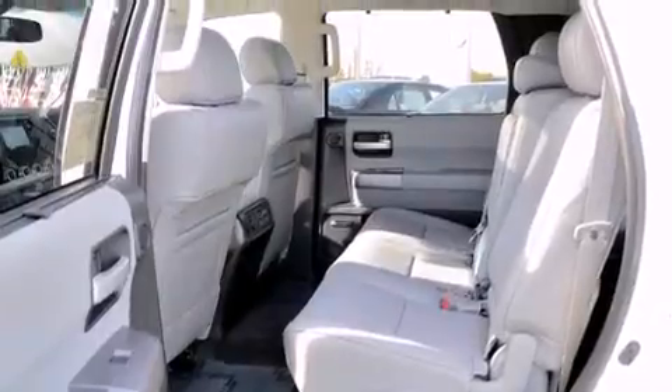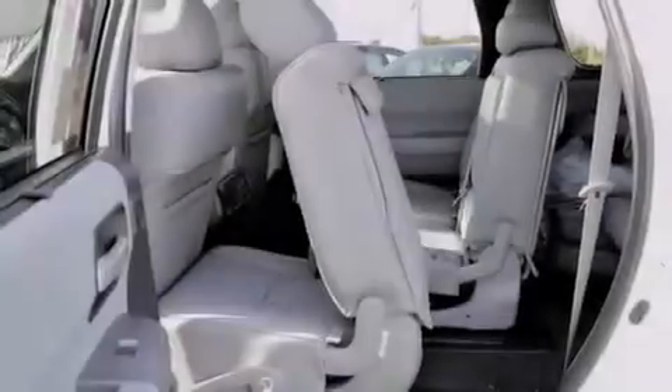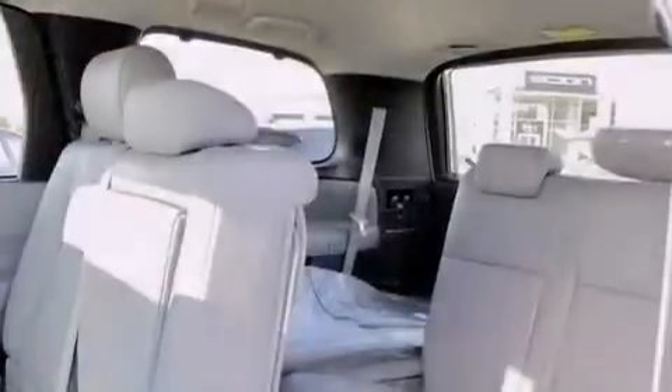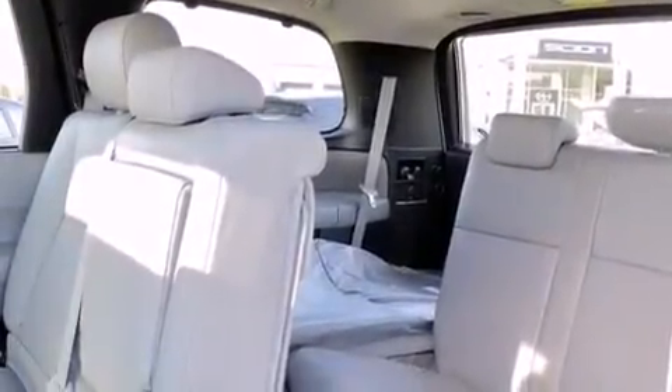The following features are also included: heater vents for rear-seated passengers, a pass-through rear seat, cruise control, a leather-wrapped steering wheel, and an illuminated driver's side vanity mirror.